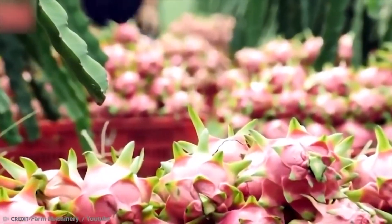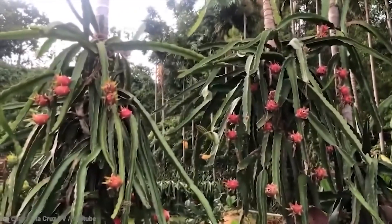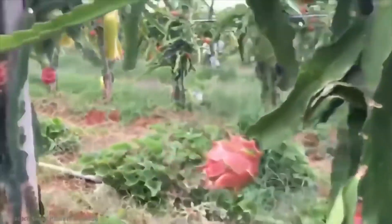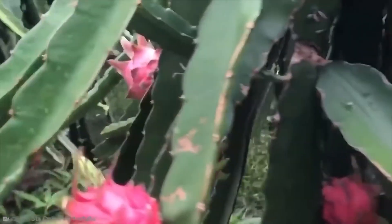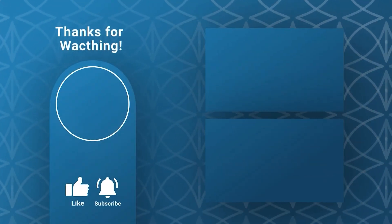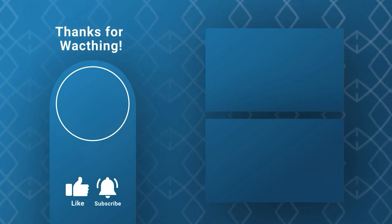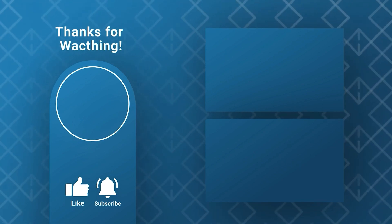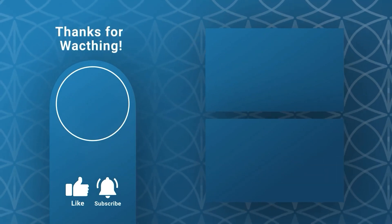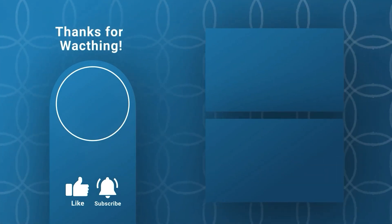So, next time you're at the store, don't be shy. Grab a dragonfruit and give it a try. It might look a bit unusual, but trust me, it's worth it. Not only does it taste great, but it's also a healthy addition to your diet. Dragonfruit is just one of the many amazing fruits out there waiting to be discovered. If you enjoyed this video, don't forget to like, subscribe, and hit that bell for more fun and fascinating food adventures. Thank you.